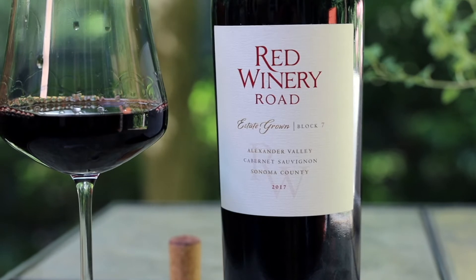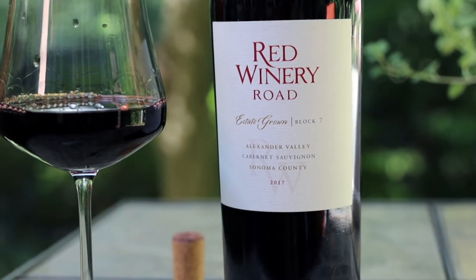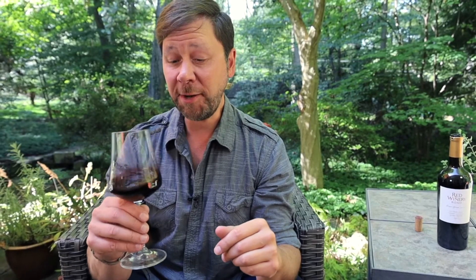This area is relatively warmer for Sonoma, so it's great for ripening big reds like this. And this is another wine that sees a lot of barrel aging — 24 months to be specific — so I expect it to be very oaky.